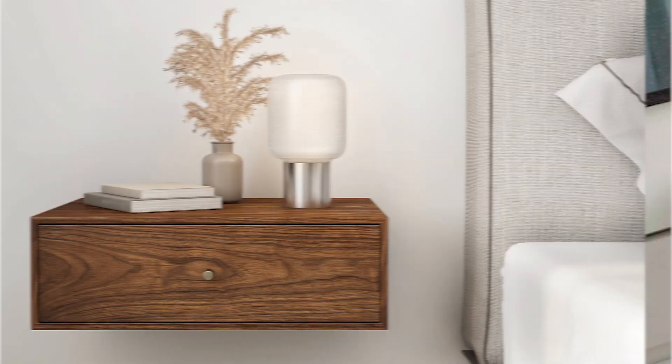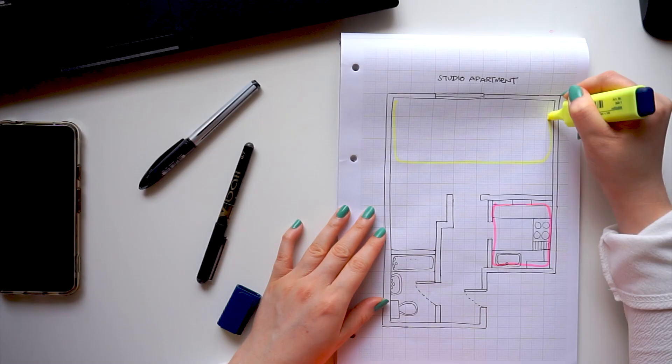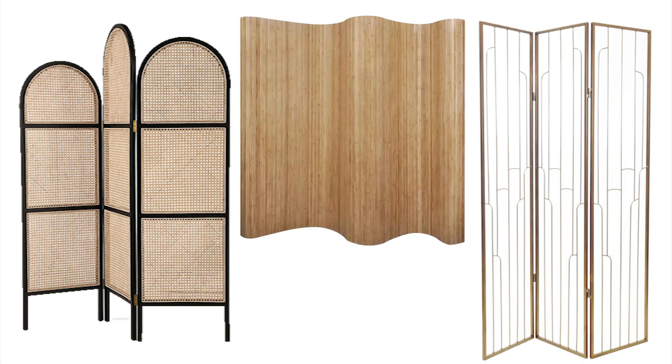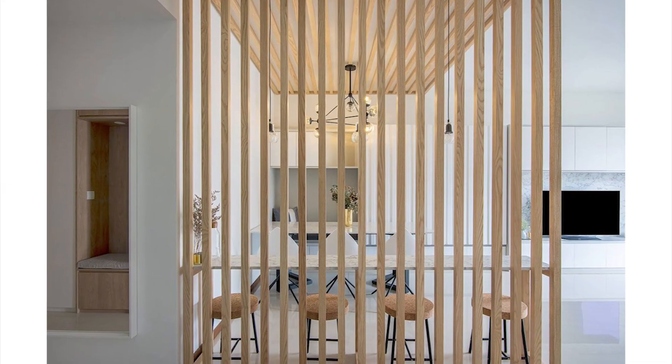A tip specifically for studio flats: make sure there's a sense of different spaces by establishing clear boundary lines. The best way to do that is by using partitions. If you're renting, a simple movable screen is perfect; if you own the property, consider a glass partition or my personal favorite — wooden slats. These wall partitions are sleek ways of creating distinctive areas within your home and make everything feel less like one big open space.